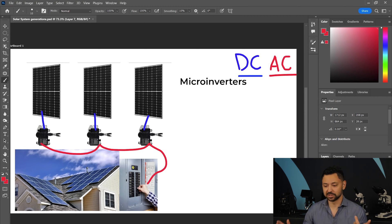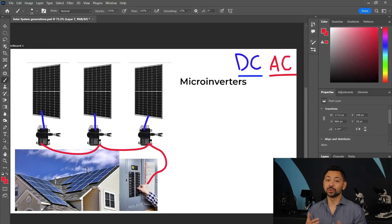Problem number one — the shading problem — gets solved because each solar panel acts like its own mini solar system. Instead of one 20-panel solar system, you actually have 20 individual solar systems with their own inverters, so they don't interfere with each other. Problem two is solved: instead of one inverter that can go bad, the risk is spread over 20 individual inverters, so if one goes down it doesn't take down the entire system. And with microinverters you also get the ability to monitor every single panel on your roof, so you can see if panel number 20 isn't functioning correctly and alert your solar installer.